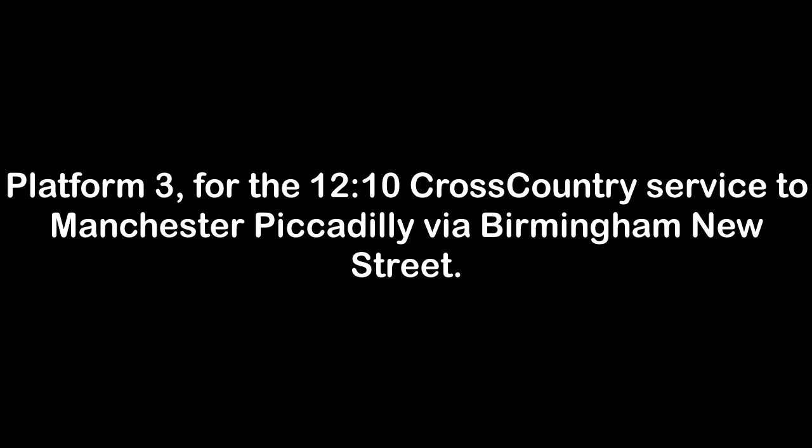Platform 3 for the 1210 Cross Country service to Manchester, via Birmingham New Street. Calling at Cheltenham Spa, Birmingham New Street, Wolverhampton, Stafford, Stoke-on-Trent, Macclesfield, Stockport and Manchester City. This train has 5 coaches. An at-seat service of light refreshments is available on the train. First class is at the rear of the train.